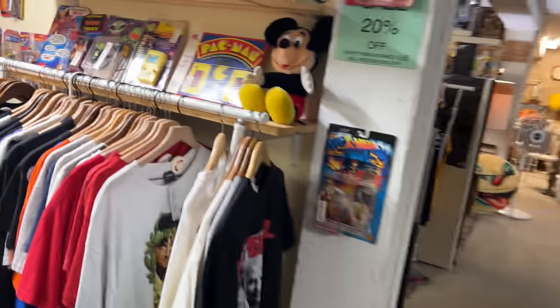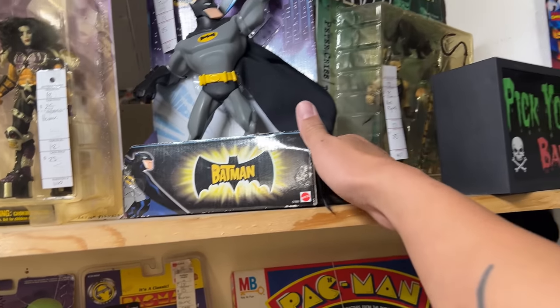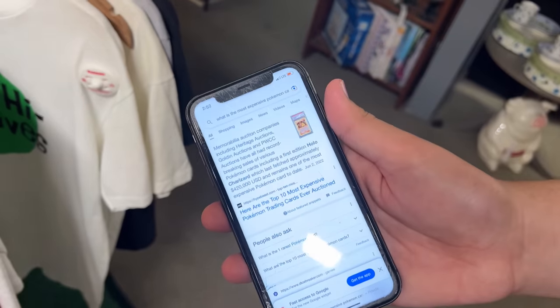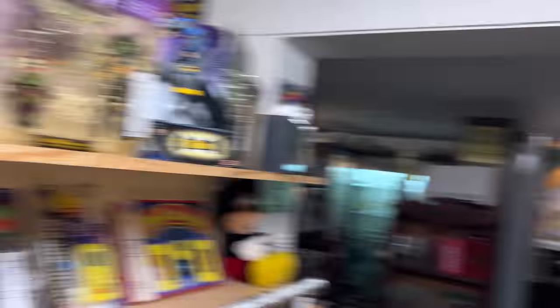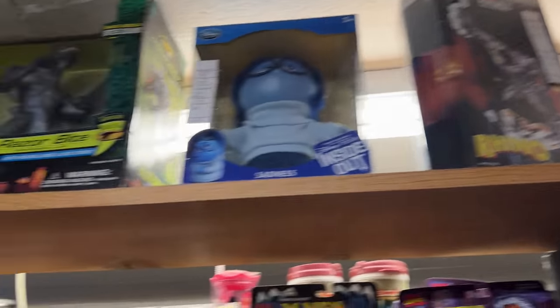I wonder if it was the pandemic that made them as popular as they are now. Let's see what the price for the holo Charizard is — guess what it is. $20,000? $20,000! Look — $20,000! That's insane. I had one as a kid too — just kidding. I want it, but not at that price.